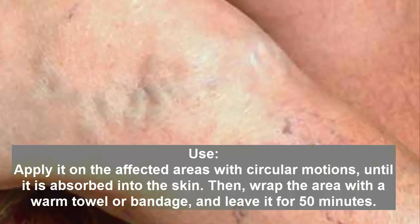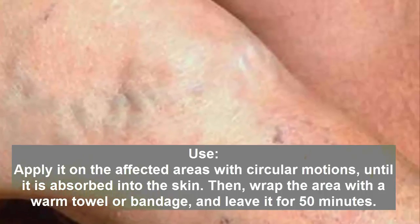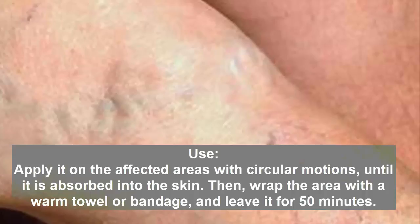Apply the mixture on the affected areas using circular motions until it is absorbed into the skin. Then wrap the area with a warm towel or bandage and leave it for 50 minutes.